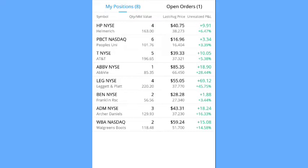Next is my biggest winner in this portfolio, which is Leggett & Platt. I own four shares for a market value of $220.20. My average cost is $37.77 and I am up $69.12 for a profit of 45.75% — almost half of what I paid. Next is BEN — I own two shares. My market value is $56.56, my average cost is $27.34, and I have a profit of $1.88 for a profit percentage of 3.44%.